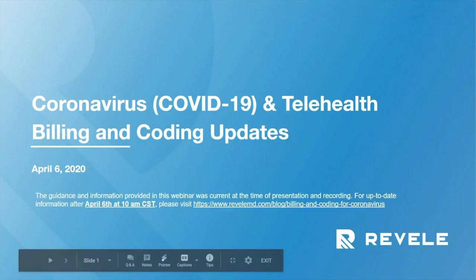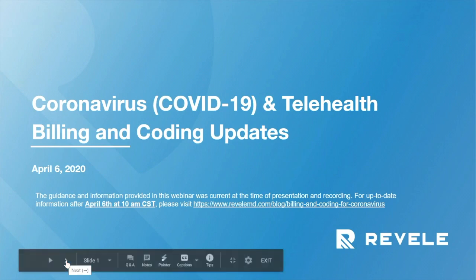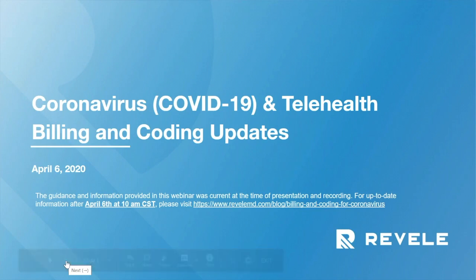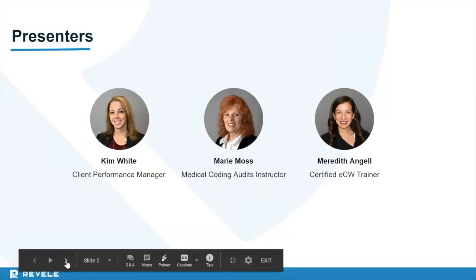Hello, everyone. My name is Meredith Angel, and I'm an ECW Certified Implementation Specialist here at Revell. Welcome to our Coronavirus COVID-19 and Telehealth Billing and Coding Updates webinar. All of the information here is up to date as of today. However, this is a rather dynamic process with payers changing their minds every day as far as what they're going to cover and how they want to bill. We are constantly working around the clock to provide you all with the latest updates.